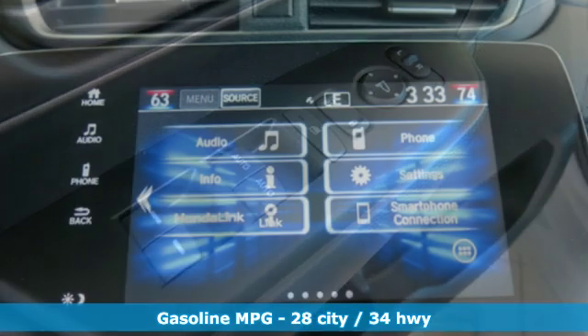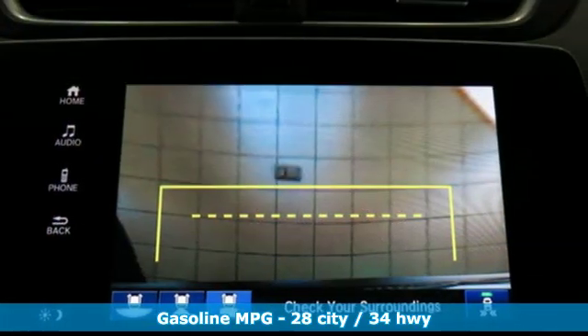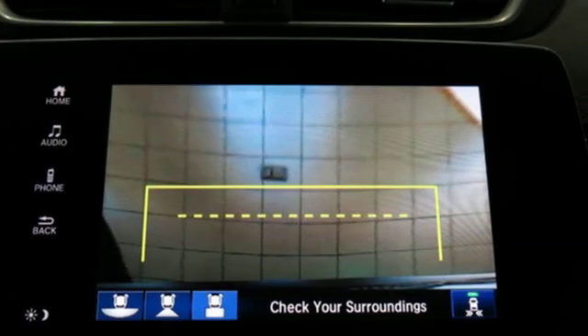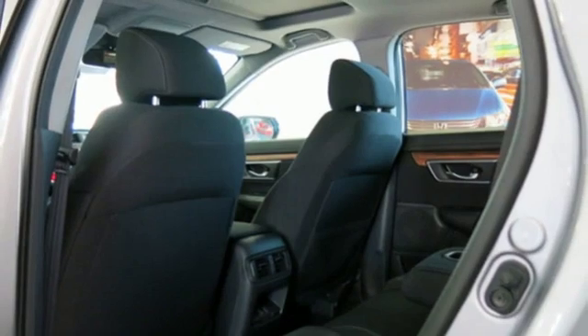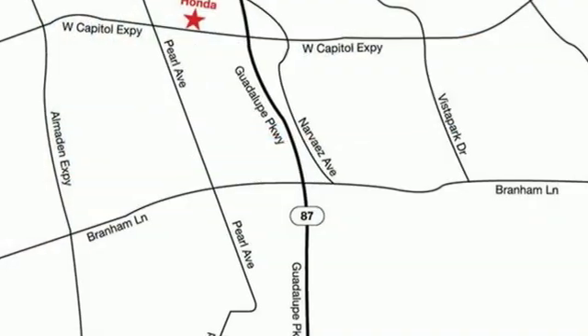It comes nicely equipped with features you'll love: streaming audio, doors and push button start proximity key, dual zone climate control, digital instrument gauges, remote engine start, and front heated bucket seats.